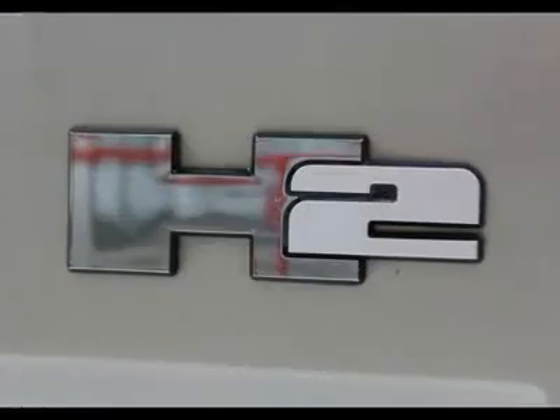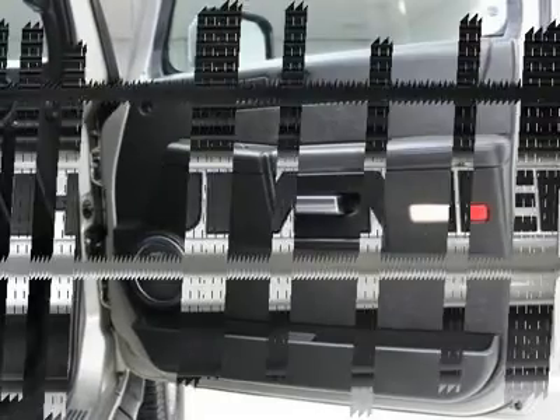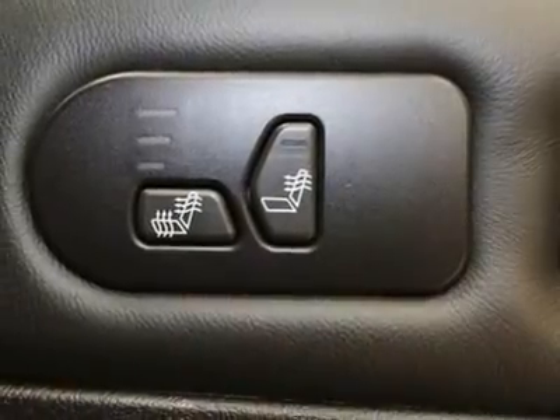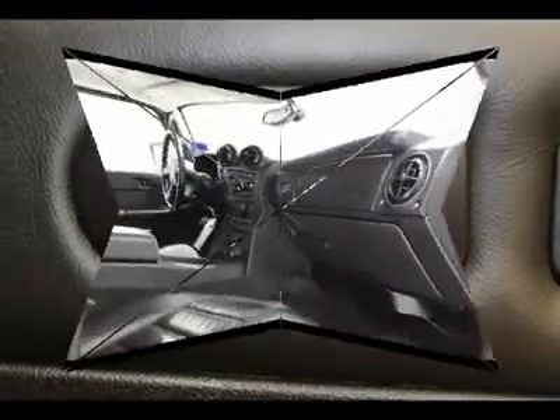A chrome grille, automatic lamp control, dual composite halogen headlamps, daytime running lamps, identification markers — three front and three rear lamps — and clearance markers — two front and two rear lamps.